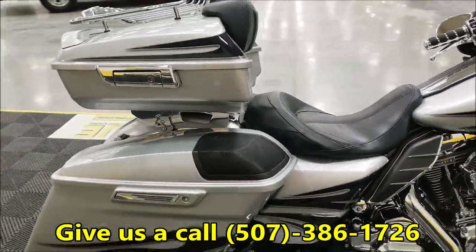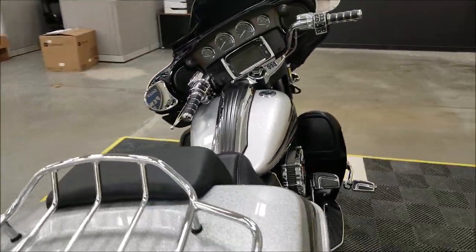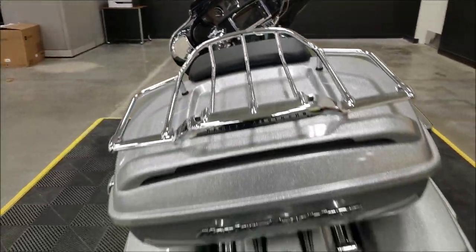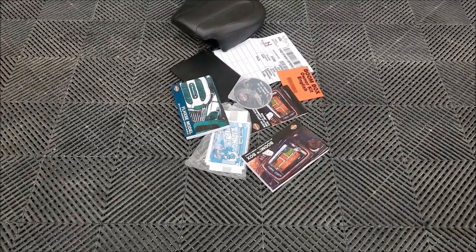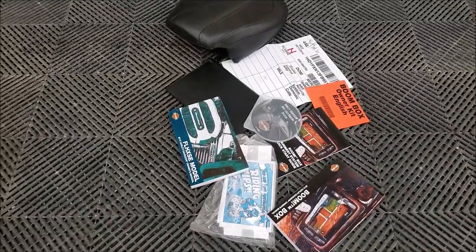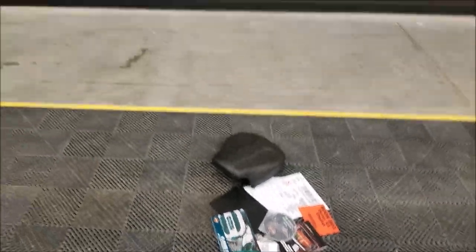Again, it doesn't appear that there are any imperfections in the paint or on the bike — just extremely nice shape. It also comes with the rear seat, the manuals, DVD about the anti-lock braking, owner's manual, and all of that good stuff.